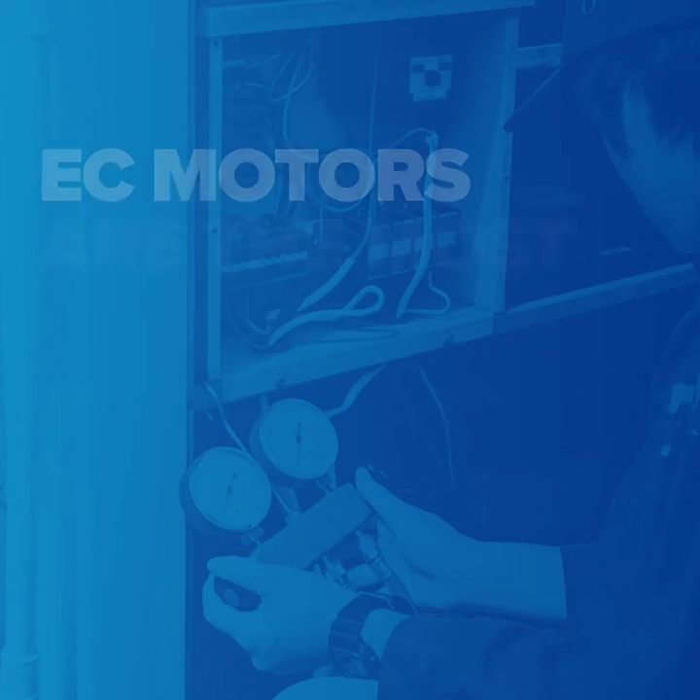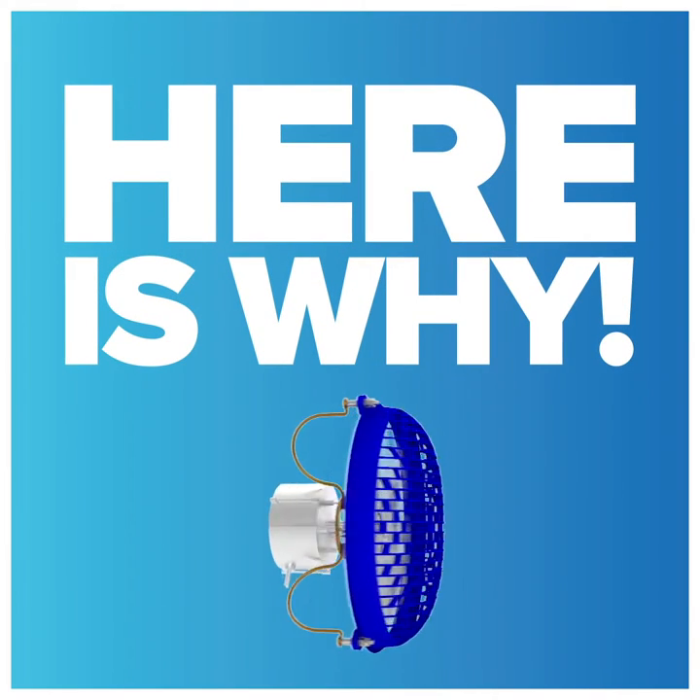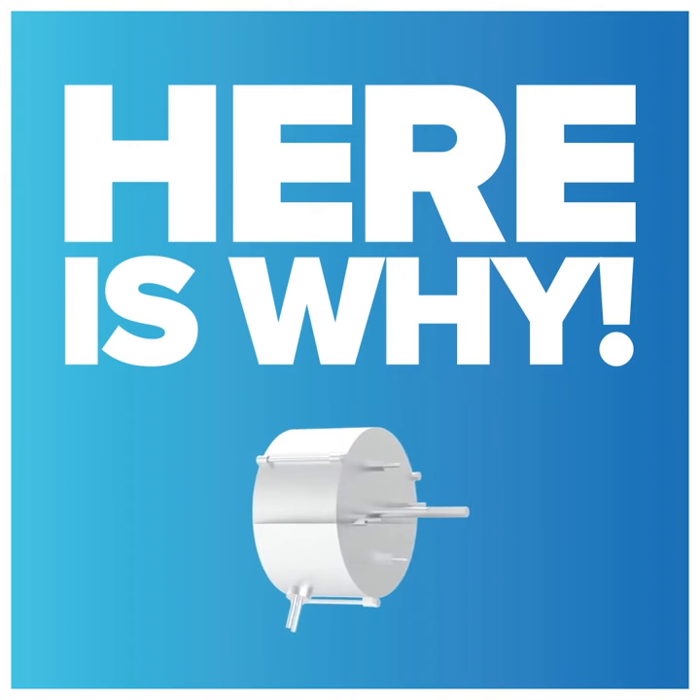Did you know? EC motors are the most energy efficient motors available. Here is why electronically commutated motors should be on your radar screen today.